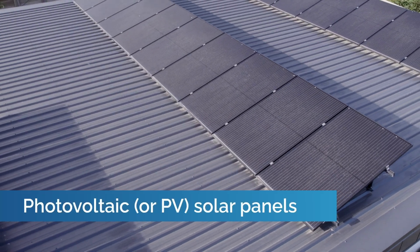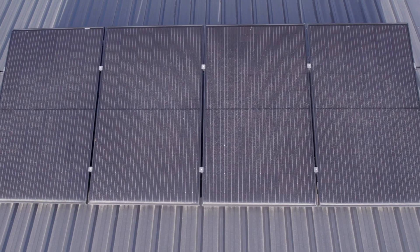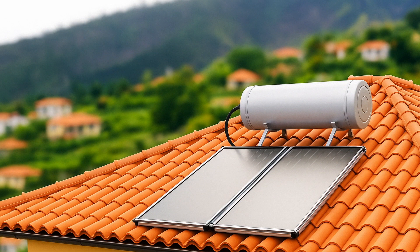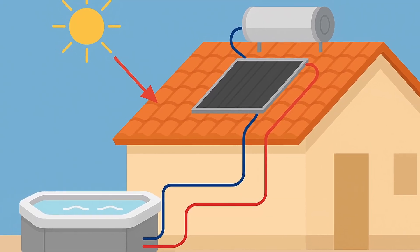The first way is using photovoltaic or PV solar panels. These are made of cells that convert the sun's rays into electrical power. The second is through a heat exchanging panel — a solar thermal system where the spa pool's water passes through a heating system to heat up the water.